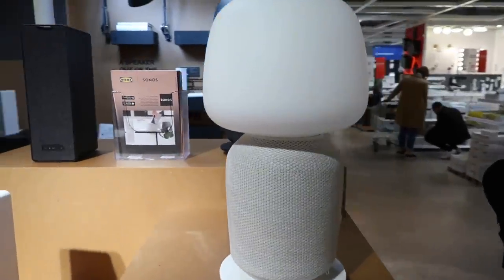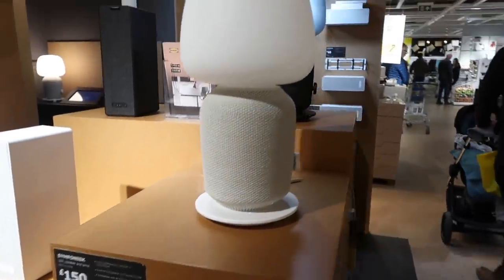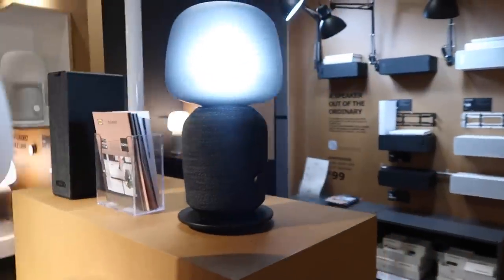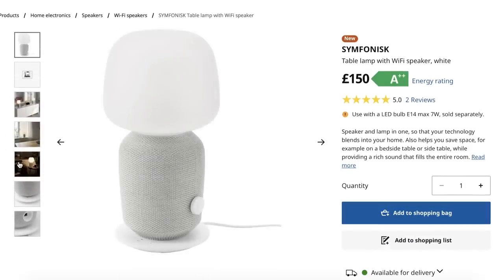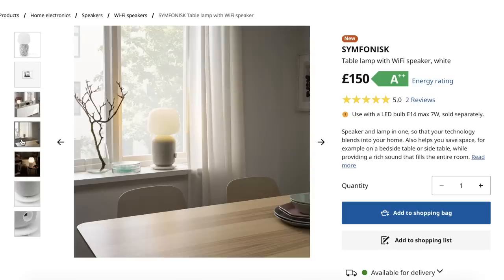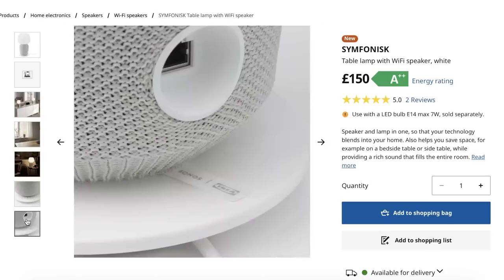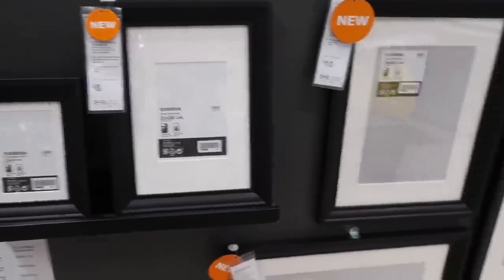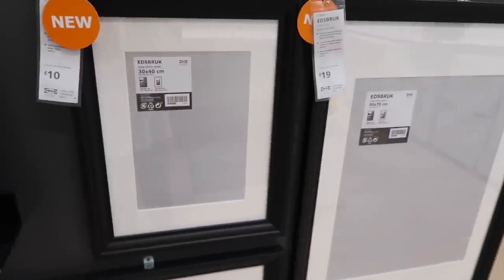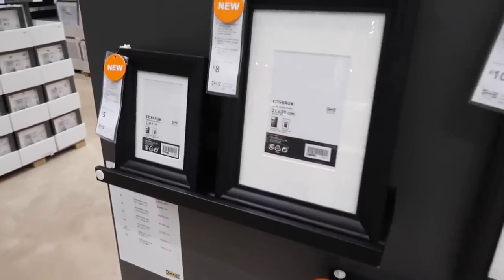I wanted to show you this light, which is actually a speaker at £150 — you can play music through it, and it looks really different. It comes in a couple of colours, so if you love music and need lighting this could be a great option. And finally, a few new frames — Ikea are the best place for frames, and these were a couple of my favourites.